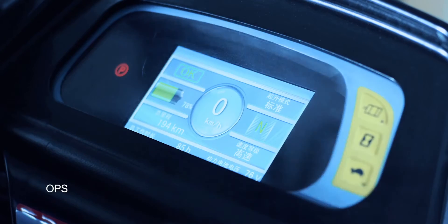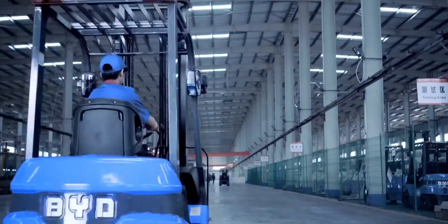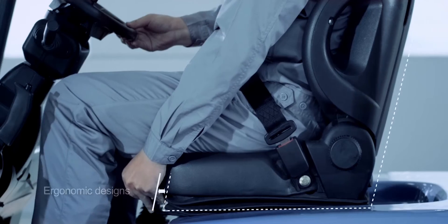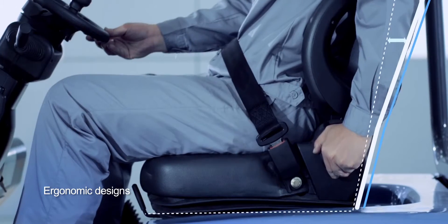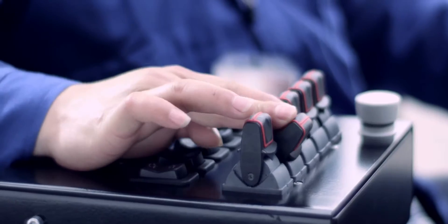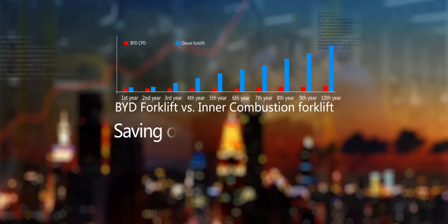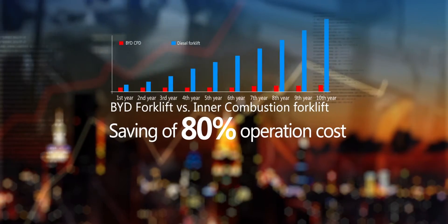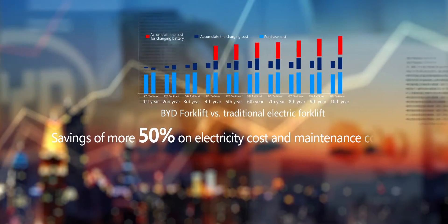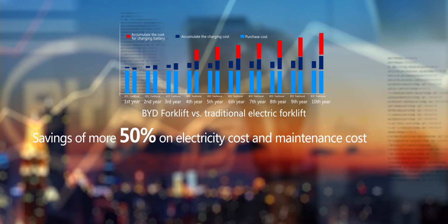The OPS system always reminds operators to keep the right operating position when operating the forklifts. The ergonomic designs and technologies offer an ultra-safe and comfortable operating experience. BYD forklift saves more than 80% of energy consumption compared to inner combustion forklifts and more than 50% compared to traditional electric forklifts throughout its service life.